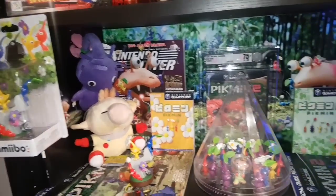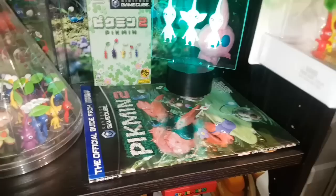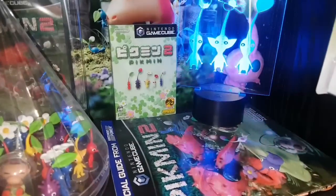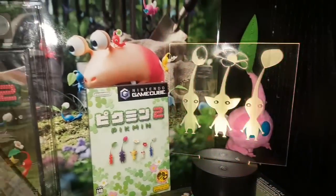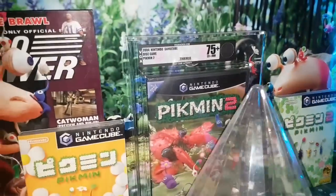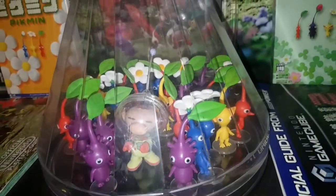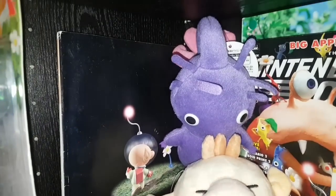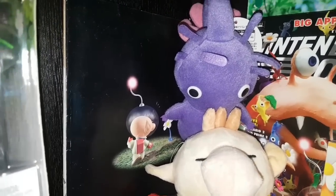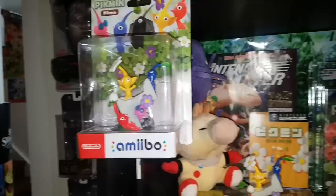Up here we've got Pikmin — I love Pikmin, it's one of my favorite series. Here we have the official Pikmin 2 strategy guide, Pikmin 2 on Japanese GameCube, a custom Pikmin LED light, my VGA-graded Pikmin 2 for GameCube, Olimar and all his Pikmin in a little casing, the Nintendo Power issue for Pikmin 2, the special cover version Nintendo Power issue for Pikmin 1, some stuffies, the Pikmin 1 official strategy guide, and some more sealed Pikmin amiibos.